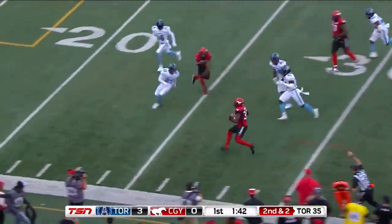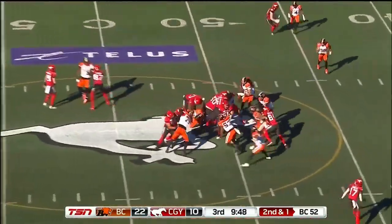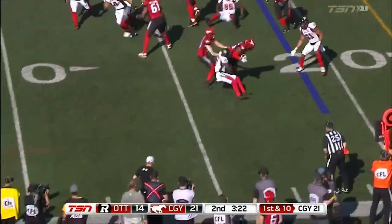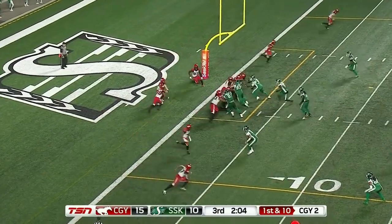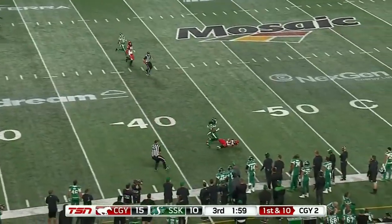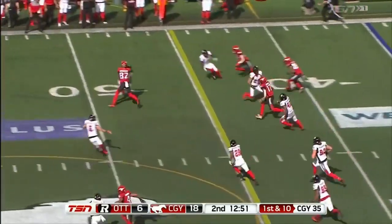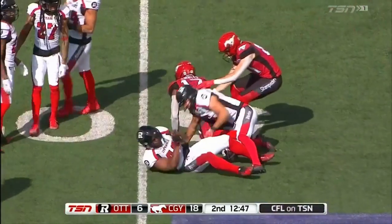Last year they ran plays from this package on about 150 snaps as far as I could gauge. And as with everything in football, there are a lot of different names for formations, plays, concepts, offensive looks. This was called search in the system that I played in, so I kept that name when I started coaching. I don't know what coach Dinwiddie calls it or what they called it in Calgary last year, but for our purposes everything we're looking at today we're going to call the search package. And it's a lot of fun — there's some really cool stuff off of a really simple concept.